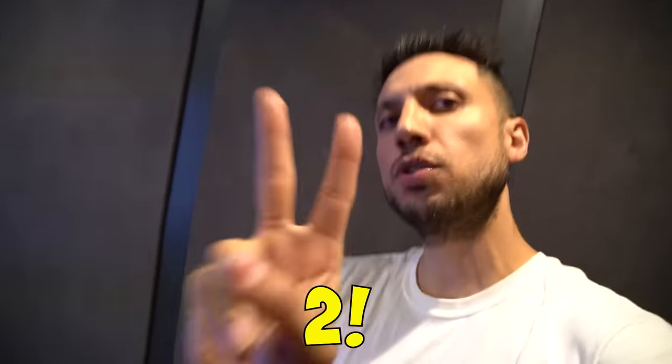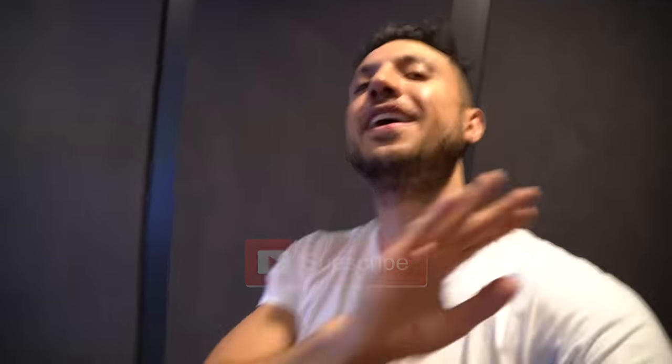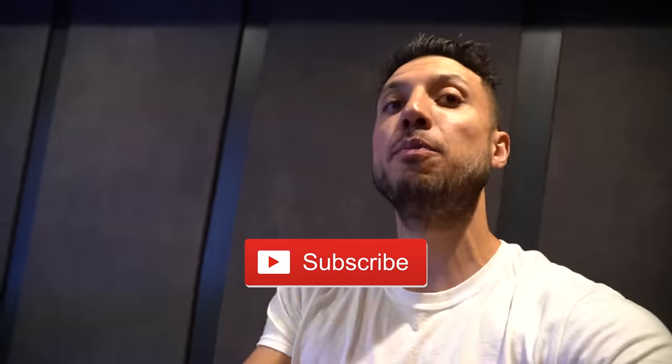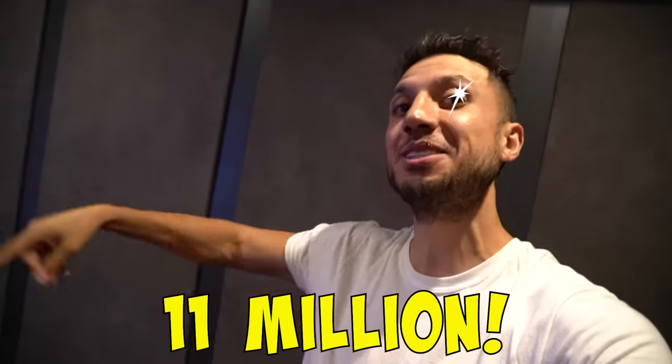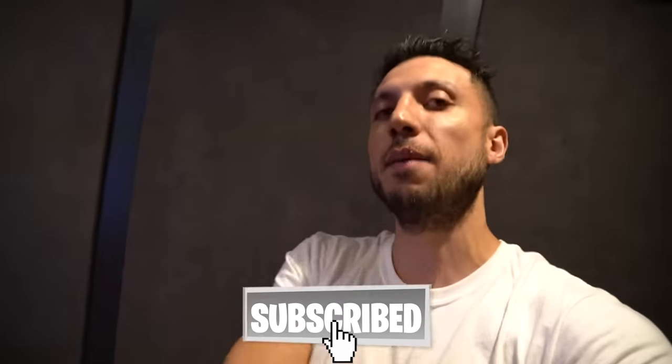All right, let's do the handshake together — wherever you guys are, let's do the handshake together. Very important — in five, four, three, two, one. And do not forget to hit that subscribe button. We're on the way to 11 million subscribers, guys. Let's subscribe in three, two, one — subscribe!